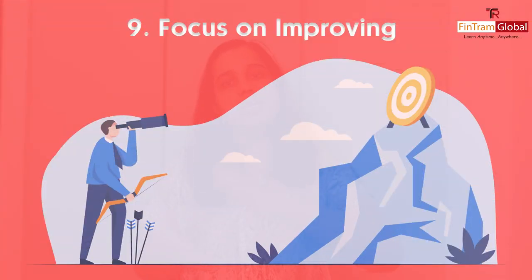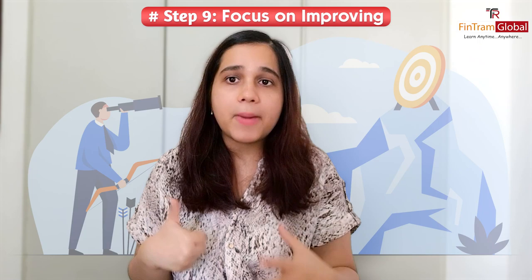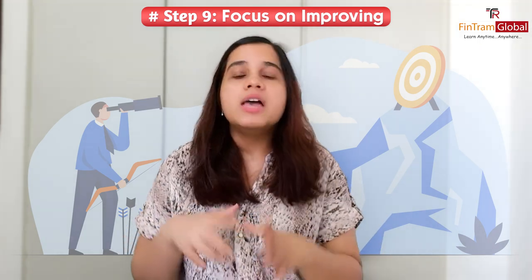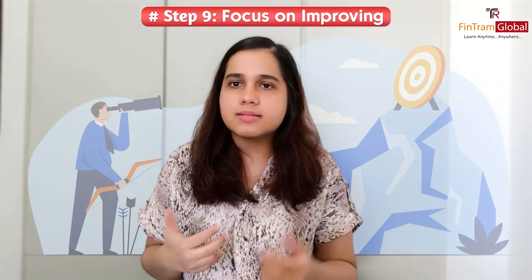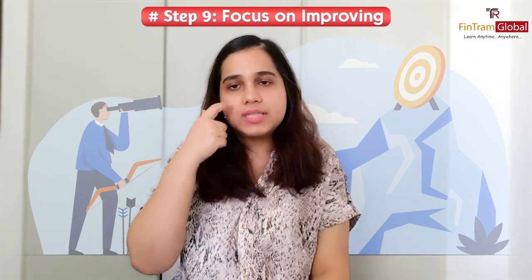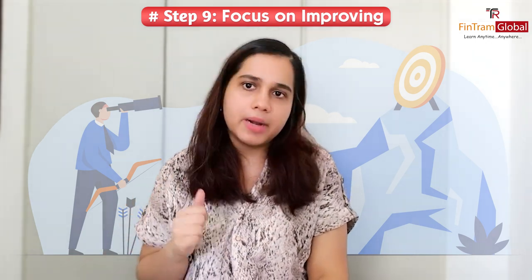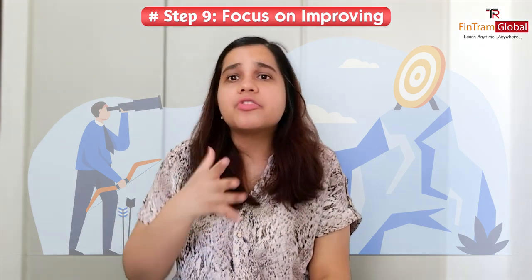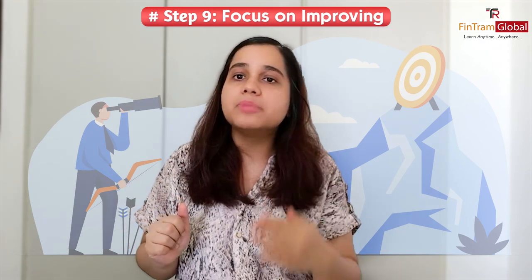Number nine — after giving your mock exam, look at what areas need improvement and focus on those. Decide whether you had a time management issue, whether you could not complete the paper, and then work on that by practicing more. If there is a particular area where you couldn't solve questions, revise those areas again. During revision time, make sure you are only revising what you have already studied and not starting any fresh topics.